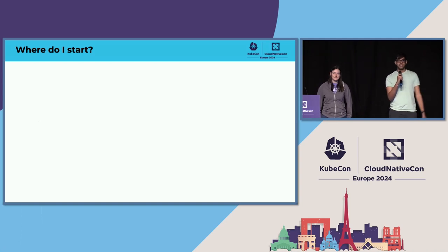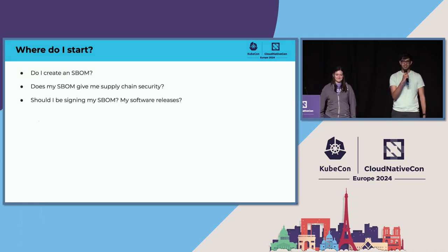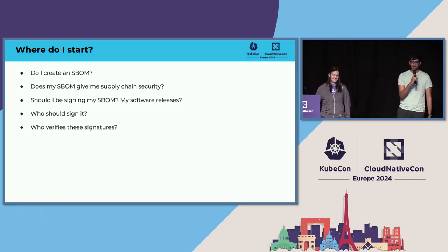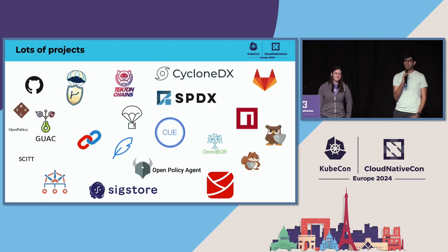As someone new to this space, you're obviously going to ask: where do I start? How do I start securing my software supply chain? Do I create an SBOM — a software bill of materials — and does my SBOM solve all my problems? Should I be signing my SBOM or my software releases? Who should sign it, and who actually verifies these signatures? All of these questions keep coming up, and at the end of it you ask: is there a tool I can just deploy that does all of these things for me?